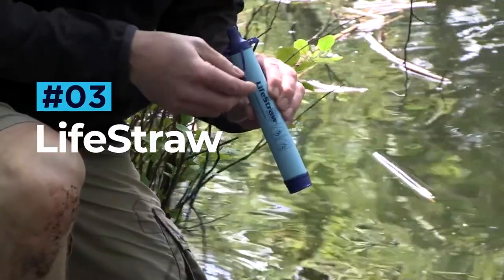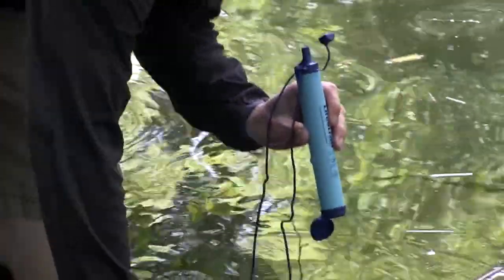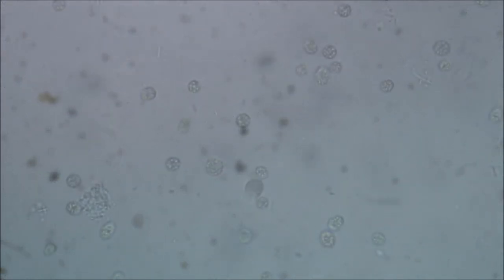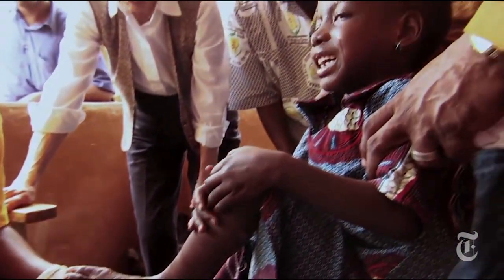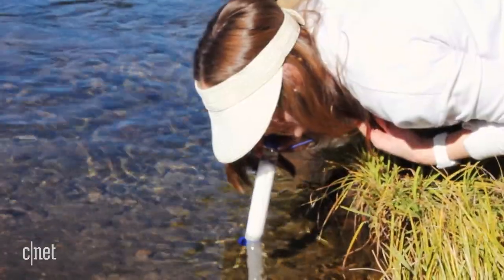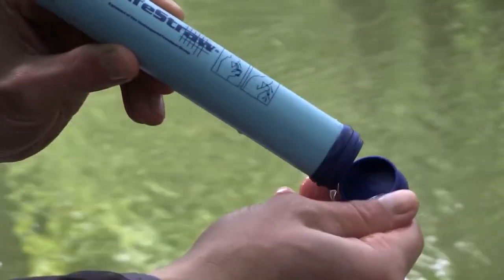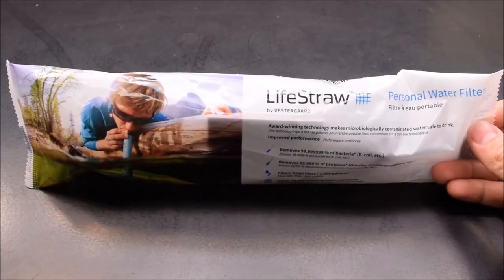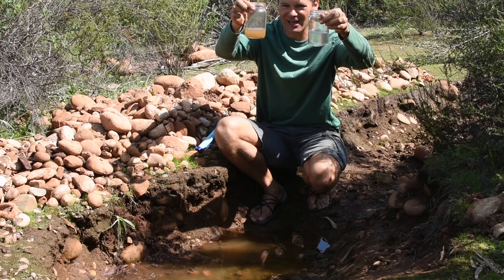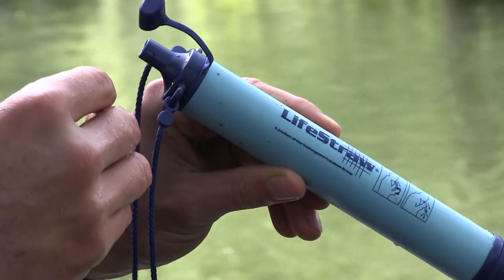Lifestraw — a company with history that dates back to 1994 — started its journey under the name Vestigard. Its main focus was making a product that would effectively remove guinea worm larvae from drinking water. Females, which can grow up to 80 centimeters long, cause painful blisters in humans. 2005 saw the introduction of the first personal water filter, and over 15 years later, the company has an entire range of products aimed at serving different purposes. Our favorite has to be the cheapest product in their range, the Lifestraw, which costs just 14 dollars. The company says it will transform 4,000 liters of contaminated water into clean drinking water — that's 1,000 gallons.